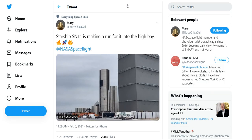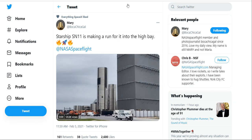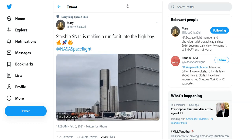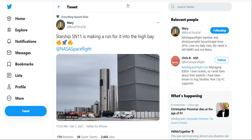Regarding the SN11, this is from BocaChicaGal on Twitter: the SN11 is going into a tie bay, where it's going to continue and finish completion of the Starship itself. It won't get its engines until it goes on the launch pad. With the SN9 gone, unfortunately, there is an extra launch pad ready for this vehicle once it's all said and done.